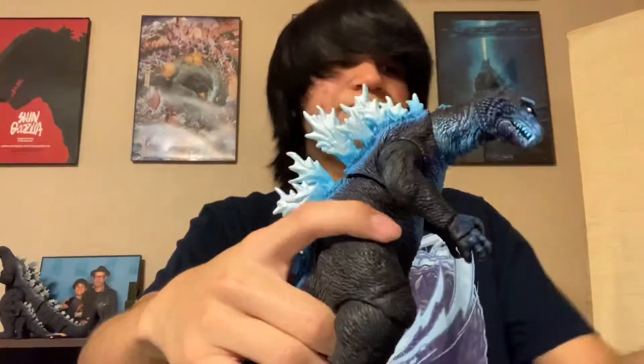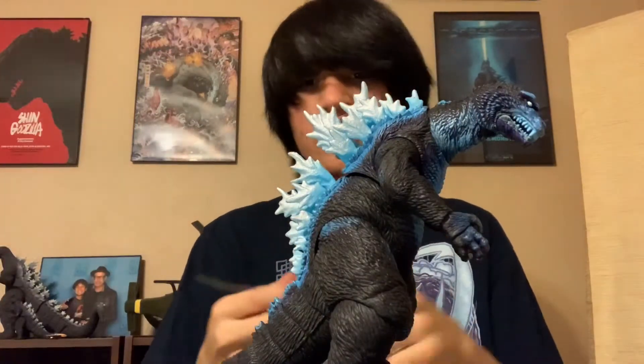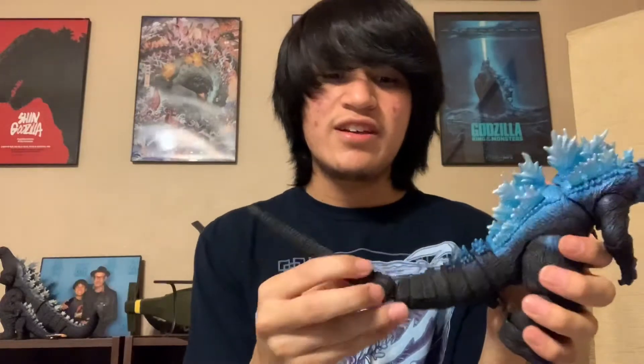I think that's about it for figure news in terms of what's been coming out recently. Here goes the tail — coming from those new figures, this tail is so short. But that's fine. I really like the paint apps on the dorsal plates.